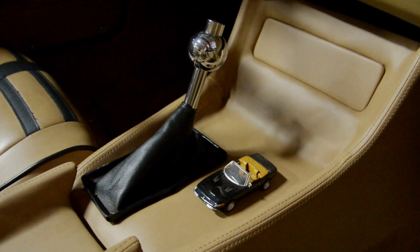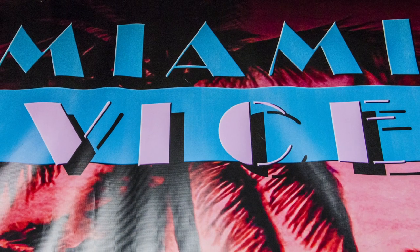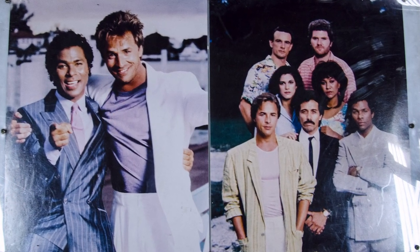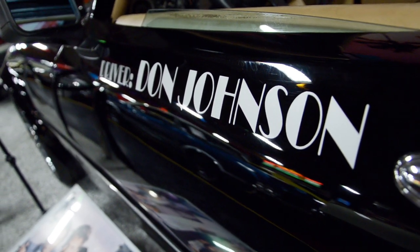Well, we ended up in 2005 getting a tip about the Miami Vice Daytona that was sitting in a desert out in Lubbock, Texas. We purchased the car and it had some provenance to it stating that it was the Miami Vice car. We didn't know for 100% certainty whether it was or not, so we spent the past 10 years trying to research the car and find out.